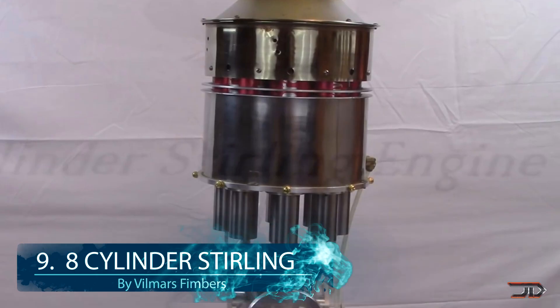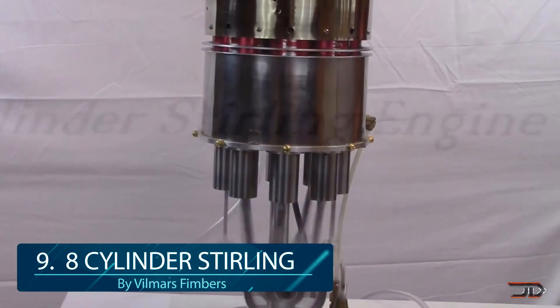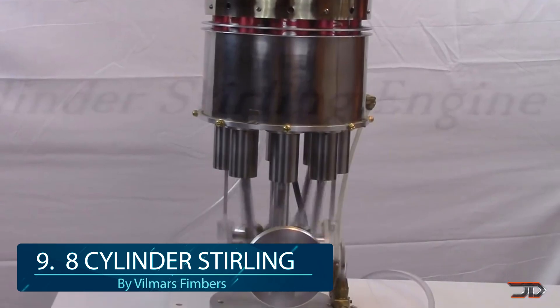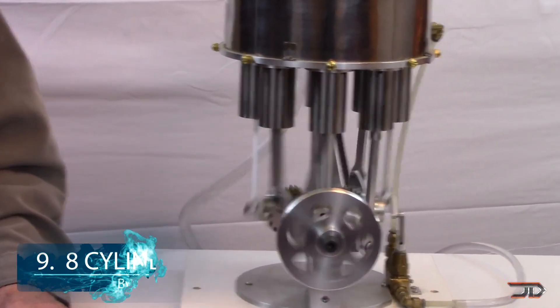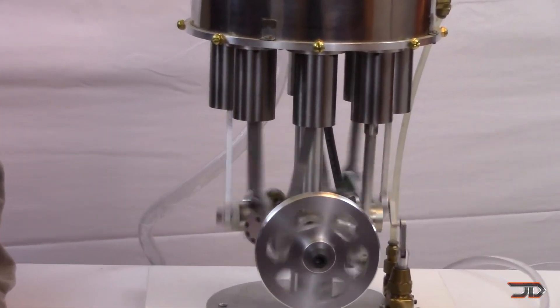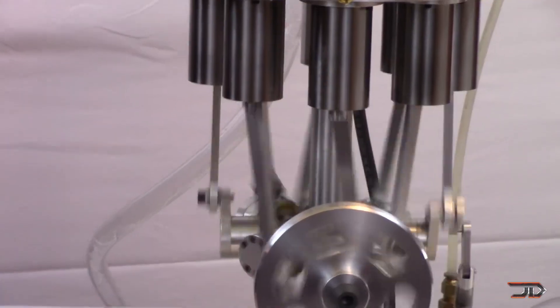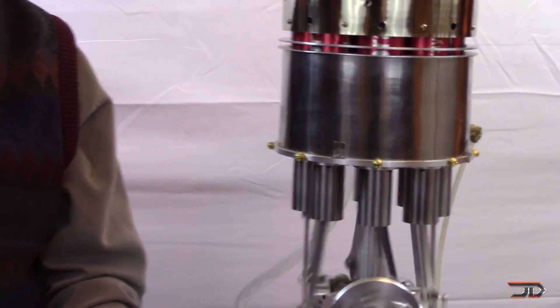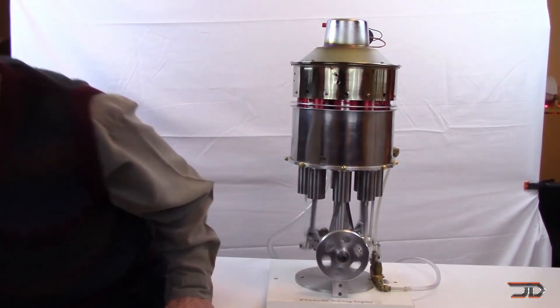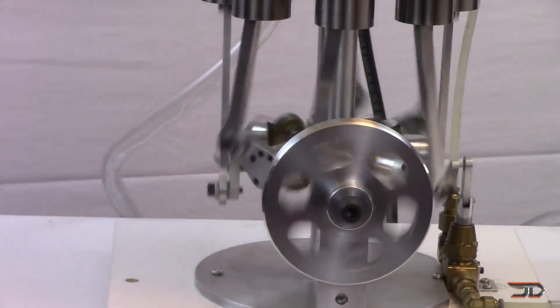At number 9, the 8-cylinder homemade Stirling engine. The Stirling engine works by heating and expanding air to a point where it can move a piston. There have been plenty of Stirling engine models on YouTube, but nobody has built anything like Vilmar's 8-cylinder engine. It's basically eight single-cylinder Stirling engines built into one housing, which is made of an old stove pot. The cylinders are also made of spray cans with aluminum inserts, so it's a really good demonstration of using household parts, showing that you can build engines out of almost anything.